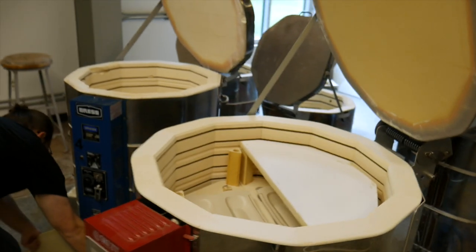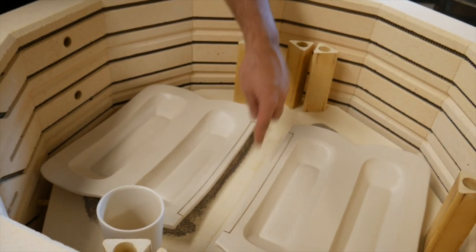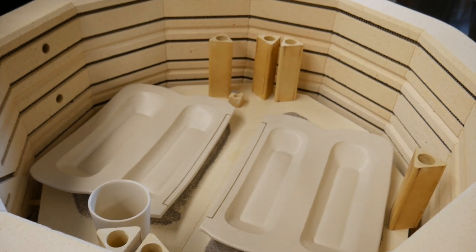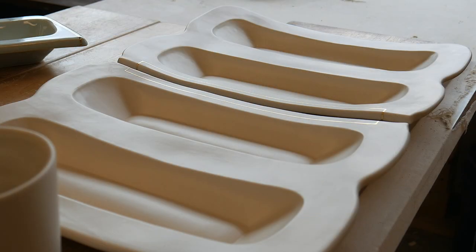They're kind of set up how they'll be displayed, so you can see how that gold's starting to connect them. But I really love — this is something I'm starting to think about now — more of how those objects get connected through those lines.